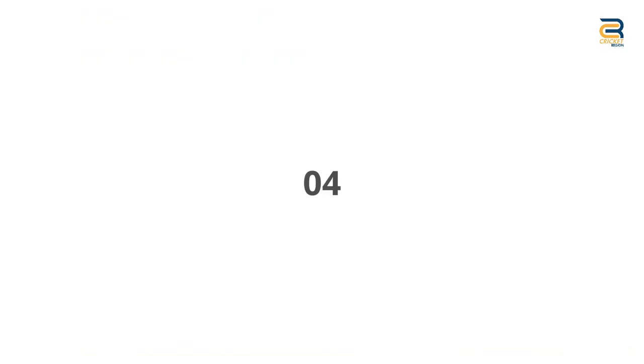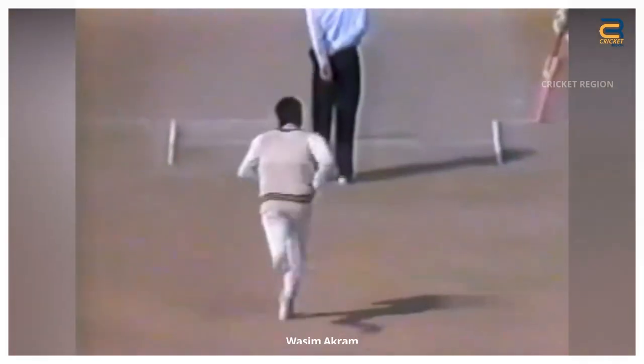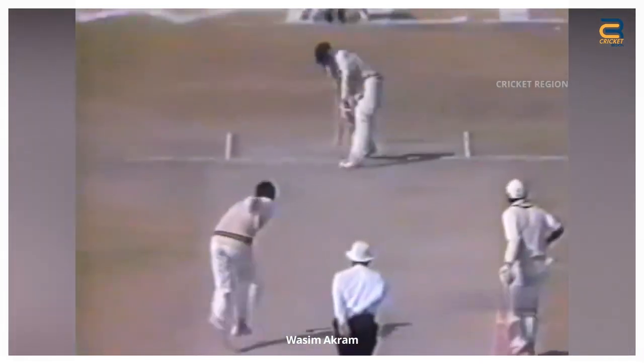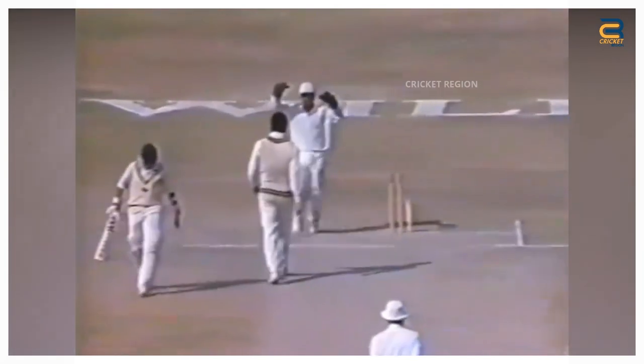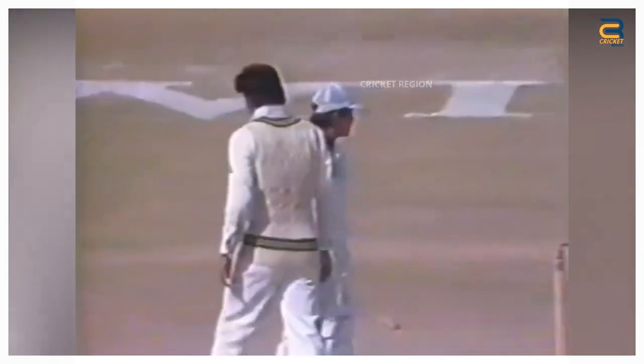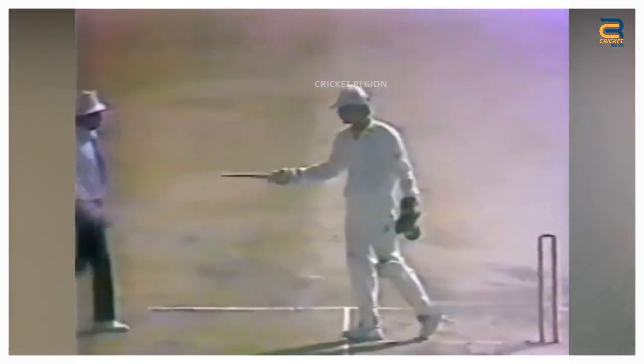Number four: The Sri Lanka tour of Pakistan in 1992. The second ODI of the series was played in Sargodha on October 27th. During that match, Pakistani fast bowler Wasim Akram bowled a sensational yorker that broke the stumps of Sri Lankan opener Chandika Hathurusingha into two pieces. The delivery was a classic example of a perfect yorker, pitched at a full length and aimed directly at the base of the stumps.